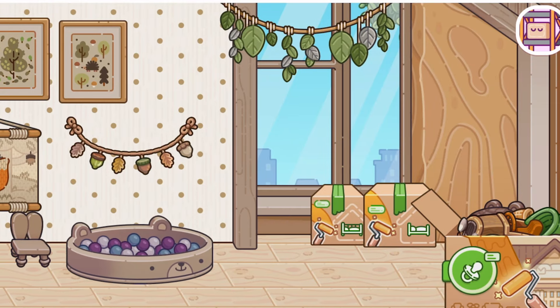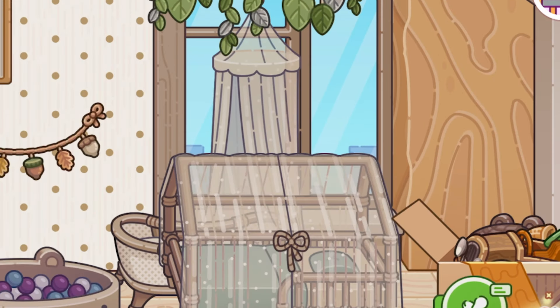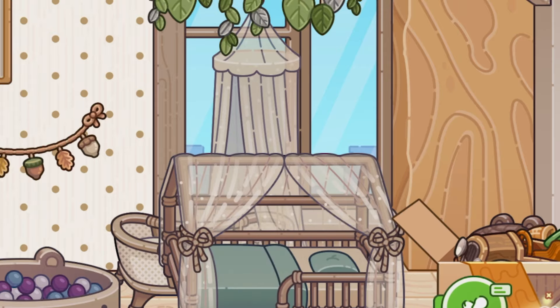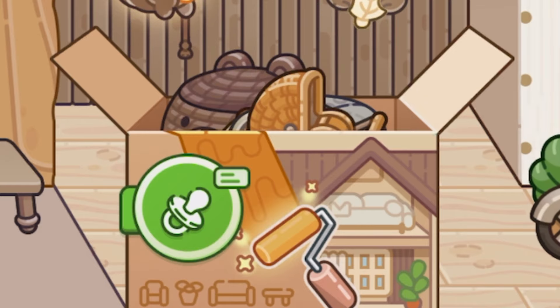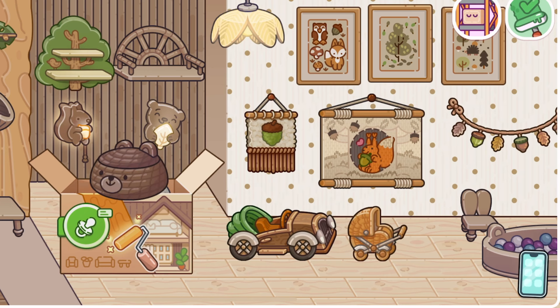And here's the best part — a toddler bed and a baby crib. And of course, we have a whole bunch of toys.